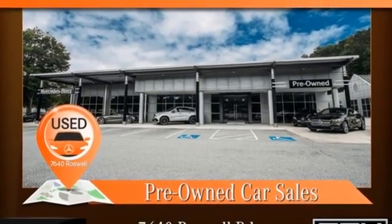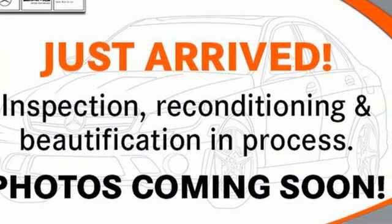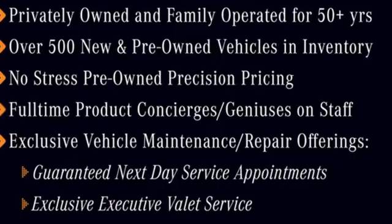Streaming audio, dual zone climate control, rear wheel drive, auto dimming rear view mirror, and automatic transmission. To get the best, get a Mercedes-Benz. The time is now. See it for yourself today.